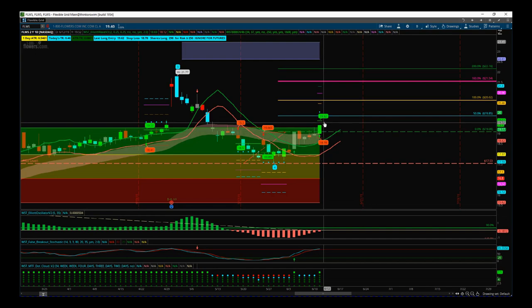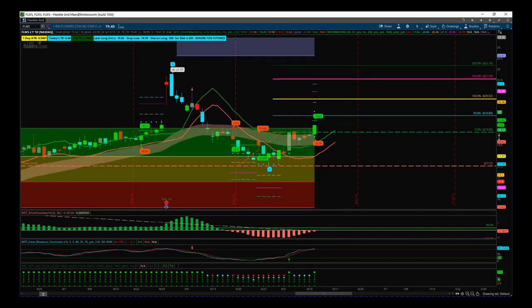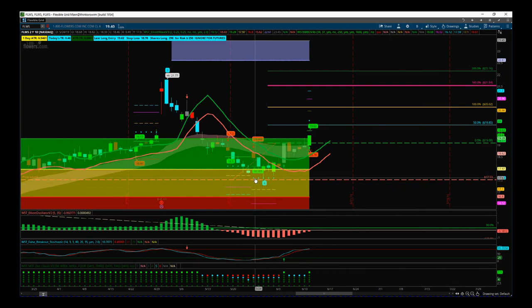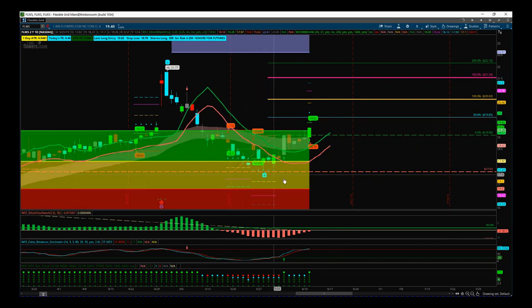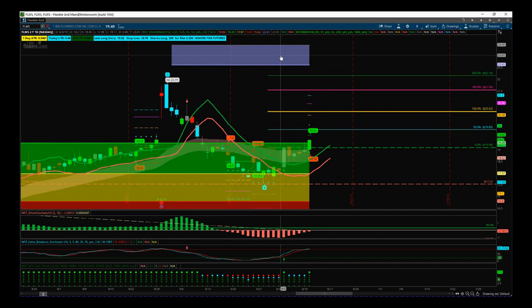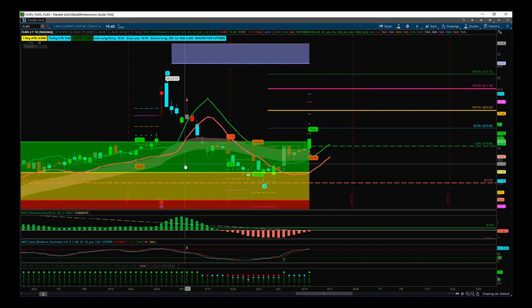What I want to go through today is the traditional fifth wave trade — we had a wave four pullback into our automated probability zones that found support, and now it's started to move up. I had a sensible conservative entry above $19, and the fifth wave target zone is automated in our software around $23.